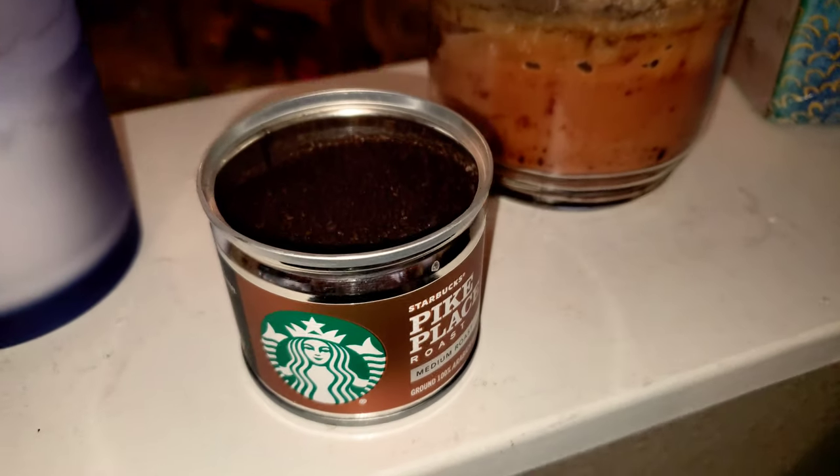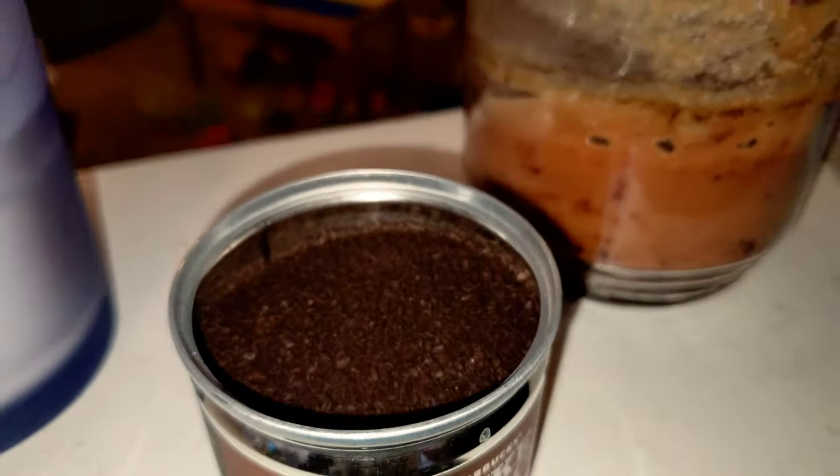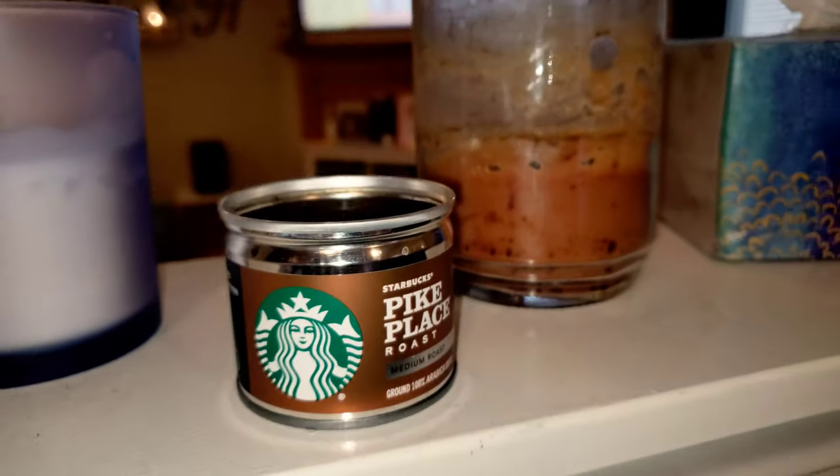Pro tip: you can also use these as an air freshener in your home. Just crack the top and away you go.